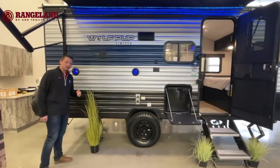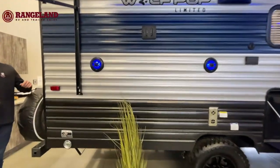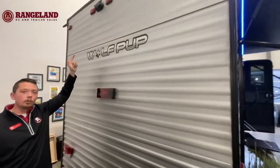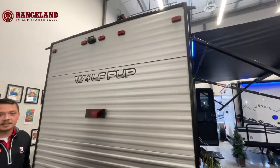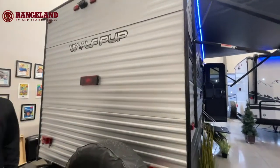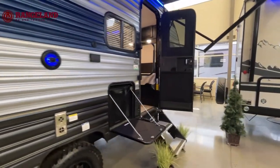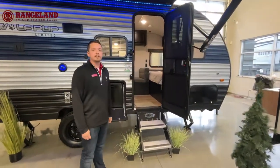Another really awesome option now going standard on all Wolfpup and Cherokee products is a backup camera. Whether you're an experienced trailer tower or new to it, having eyes on your back without needing a spouse or friend with a walkie-talkie is a great feature. So we'll go inside and go over some of the interior features of this trailer.